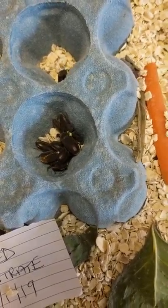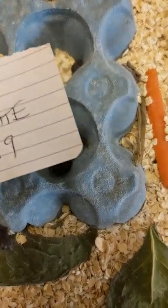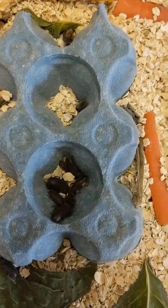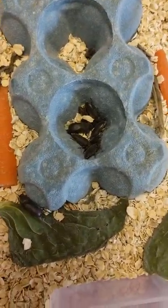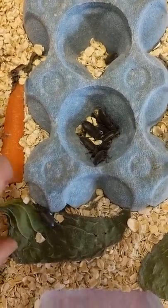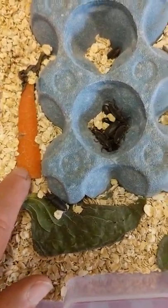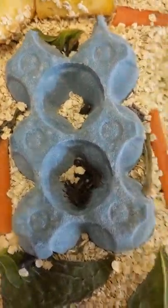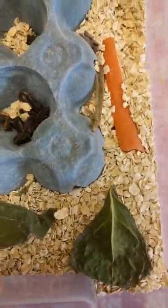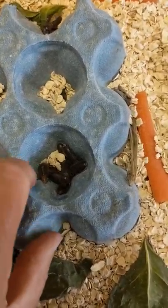I did have an issue with what I believe was contamination in lettuce — maybe pesticide, I'm not sure. So I don't use store-bought stuff anymore. I use my own, except for carrots and apple. Any leaf vegetable — silverbeet, lettuce — I grow my own and just give them that now.